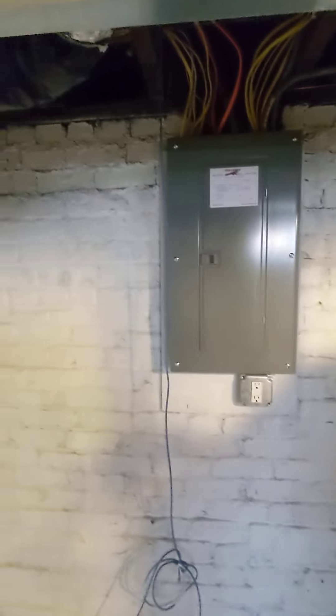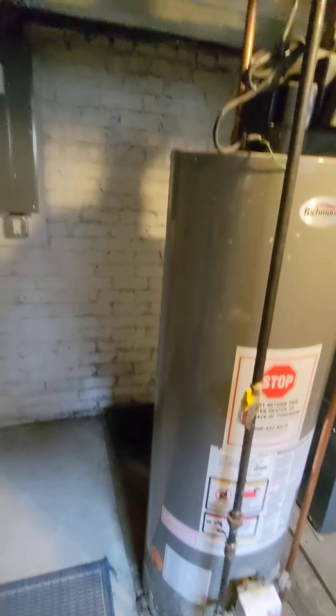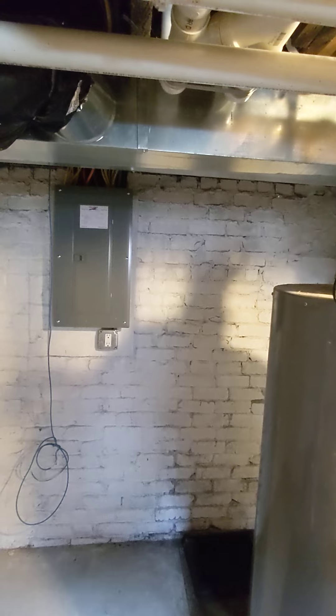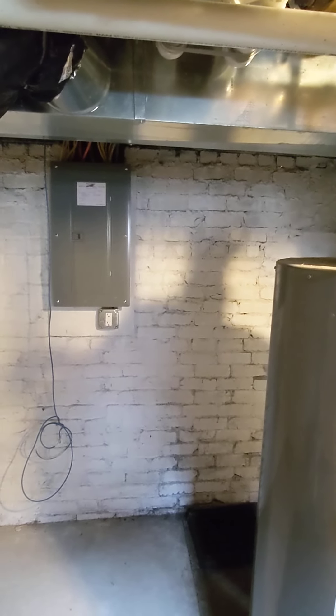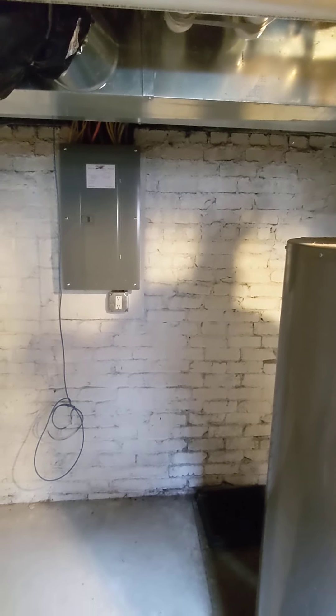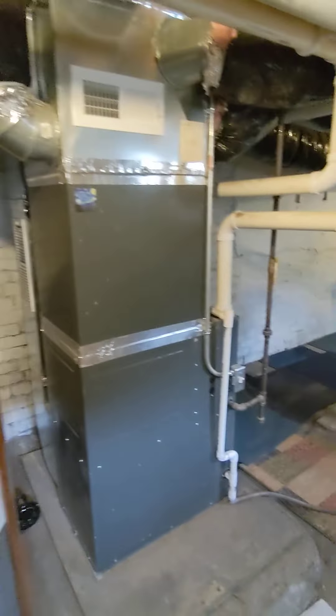There's crawl space underneath the laundry room and bathroom. Newer electrical, but the Romex isn't in conduit. The outside wall of the living room and the dining room are the part that's over the crawl space.